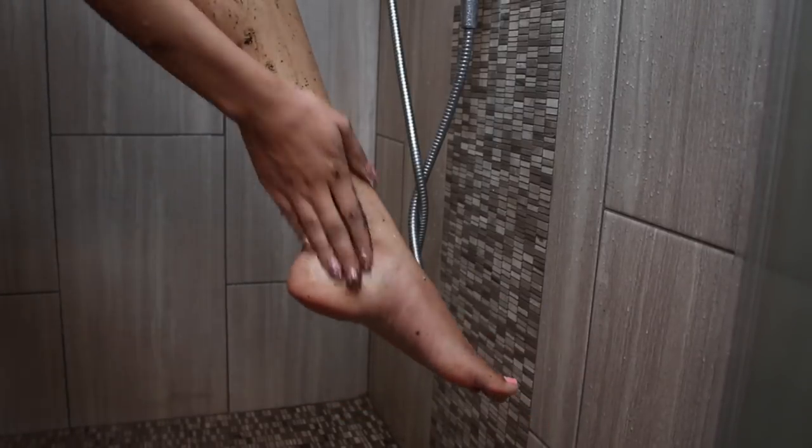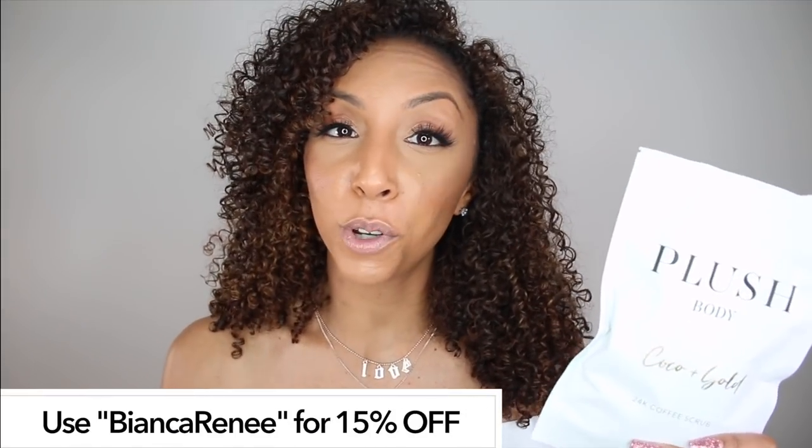When you get out of the shower, you will actually see gold shimmer all over your skin, giving you a beautiful golden glow. When that light hits you, you will be shining. The shimmer is just from the body scrub — no lotion needed. Not only is caffeine good for waking up your mind, it's also going to wake up your skin. The coffee beans exfoliate and the coconut oil moisturizes. This bag has 200 grams of product. You can get it at plushbody.com and follow them at plushbody. Use code Bianca Renee for 15% off.